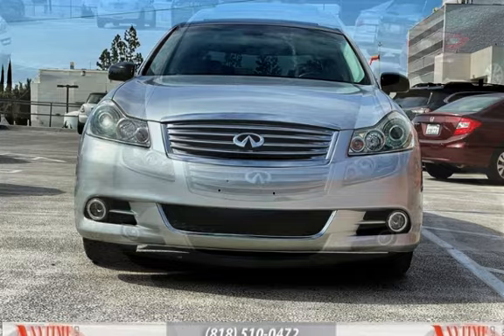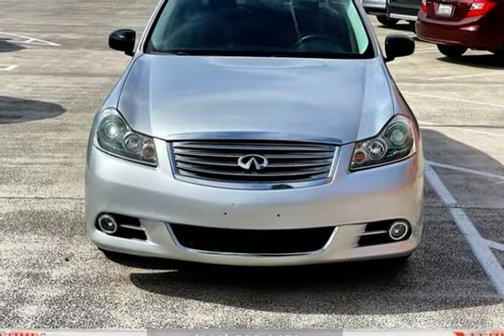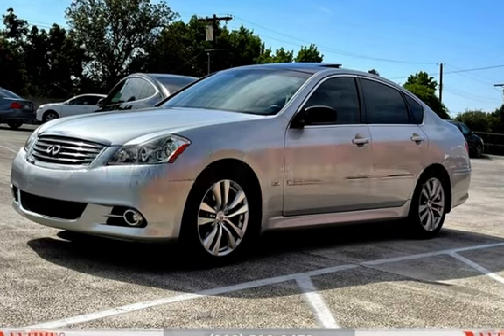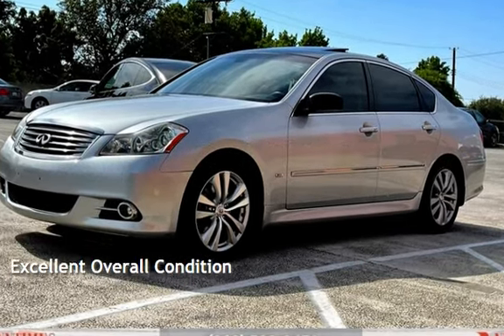This Infiniti has less than 119,000 miles on the odometer. Estimated fuel economy for this vehicle is 17 miles per gallon in the city and 25 miles per gallon on the highway. This vehicle is in excellent overall condition.